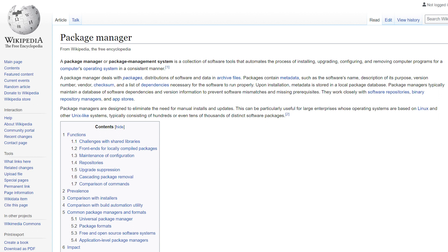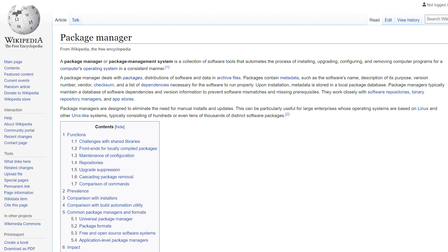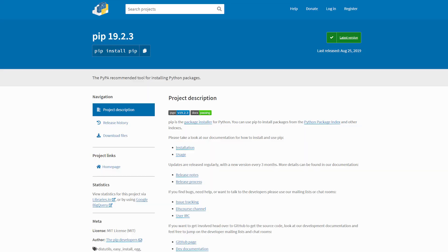What about package managers? Package managers are designed to eliminate the need for manual installs and updates — they are vital to a productive workflow. For Python, you have pip, and for PHP, you have Composer.